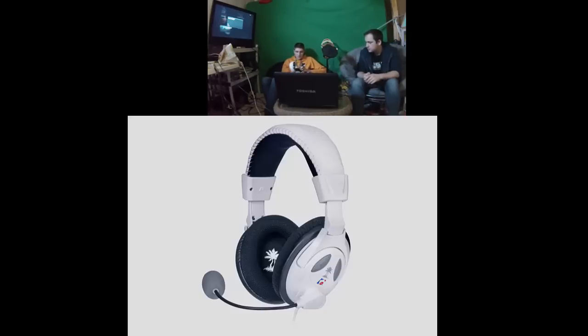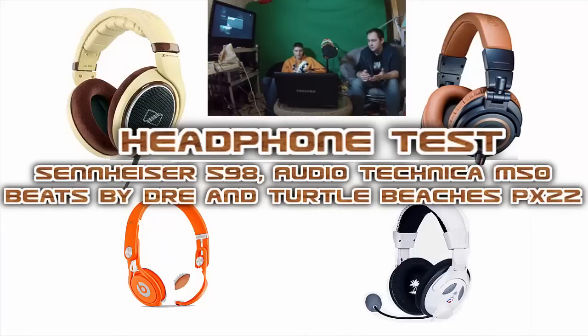The mic on the Turtle Beach X22s is pretty good, and you don't even need the little amp that comes with them. These run anywhere between $85 to $120. If you're looking specifically for a gaming headset, these are good because you don't need a separate mic. But if you're using them primarily for music or audio-intensive listening, the other two headphones meant for music are obviously a lot better for that.